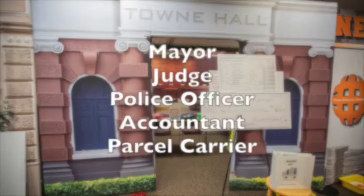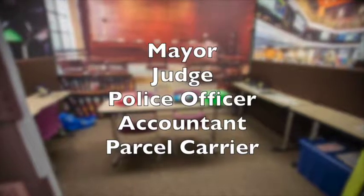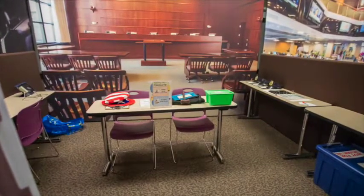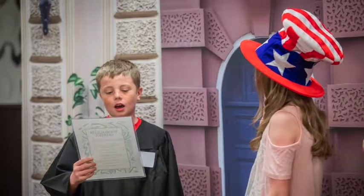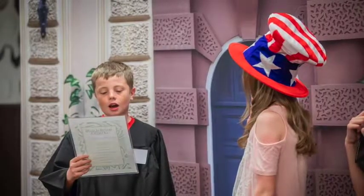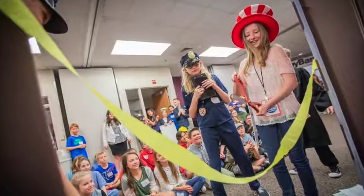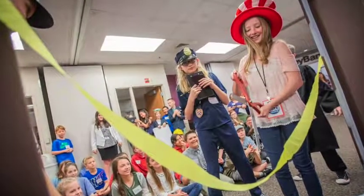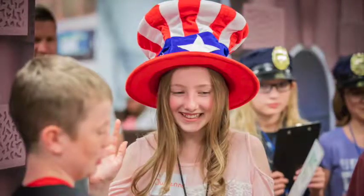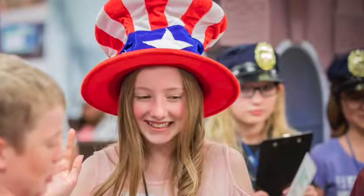Town Hall is the center of Ameritown government. It is the home of the Young Ameritown mayor, judge, police officers, town hall accountant, and parcel carrier. The mayor and judge are the only two elected positions — you cannot apply for these positions. The mayor is the public figure of Young Ameritown and the manager of town hall. In addition to their managerial responsibilities, they begin the day with an opening speech and authorize business licenses, supporting the judge in their decisions.